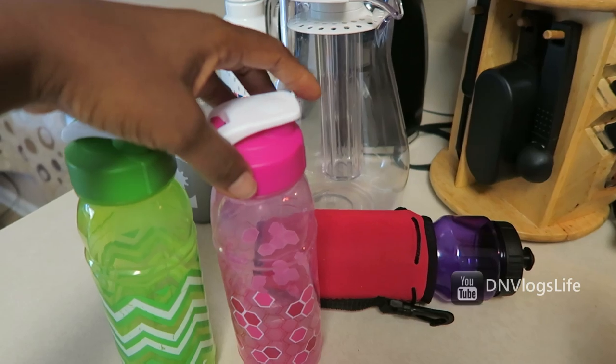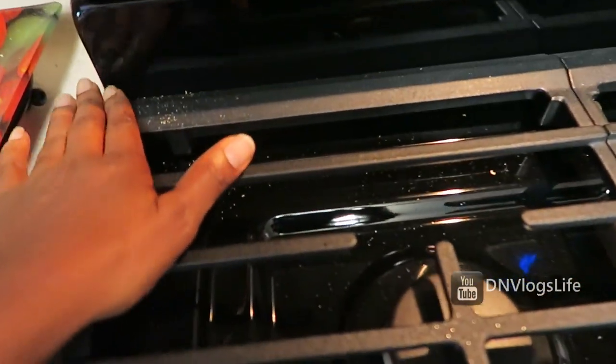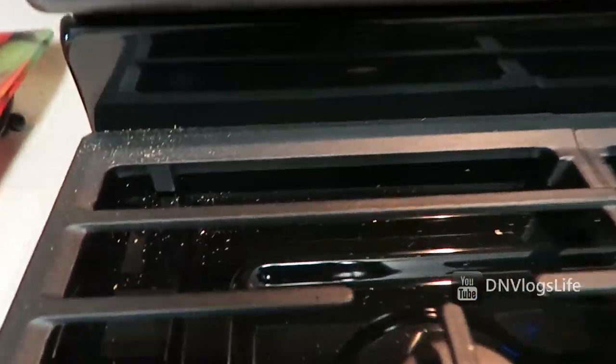These are what the kids use when we go out on picnics, and this is my water jug. I need to clean all this stuff — oh my goodness gracious.